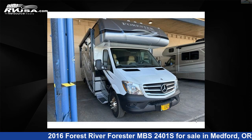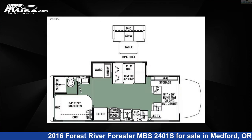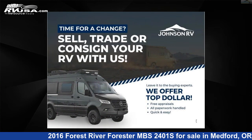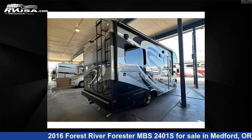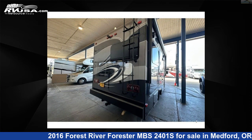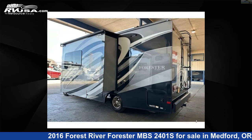This 2016 Forest River Forester MBS2401S is a Class C RV. It is located in Medford, Oregon 97504 and is offered for sale by Johnson RV Medford. Click the link in the video description to visit RVUSA.com and see more photos as well as the current price.